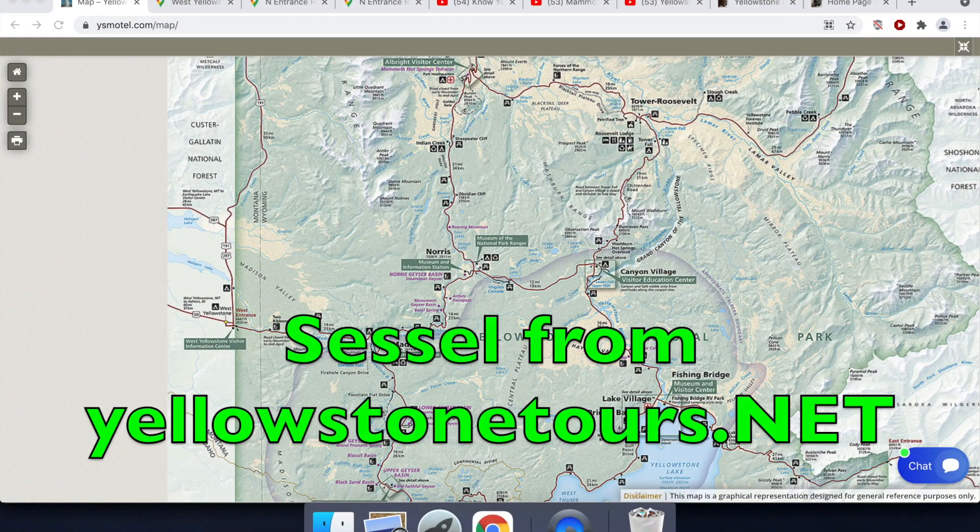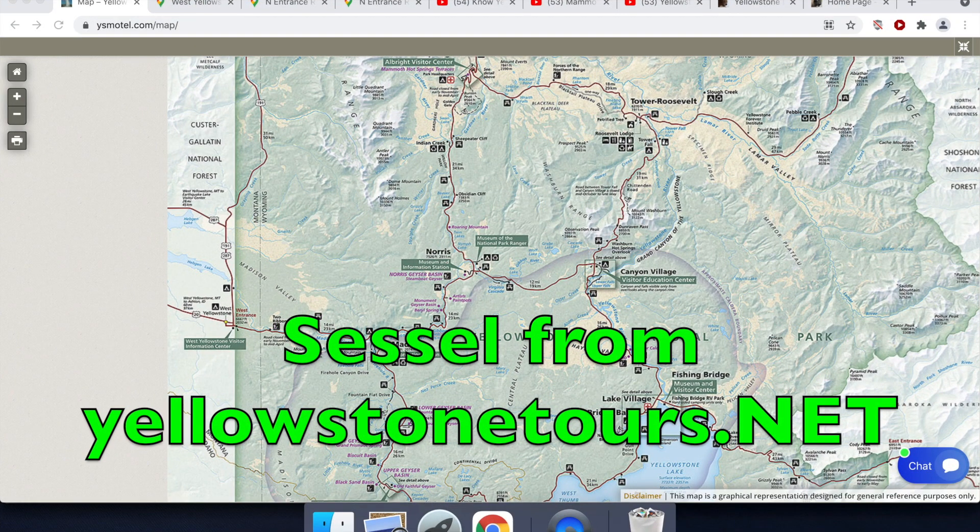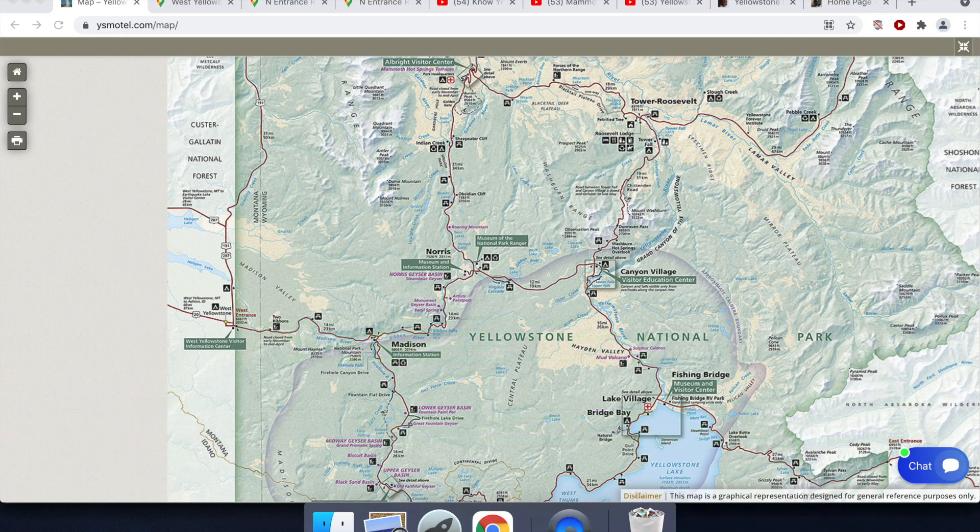Hi everyone, this is Cecil again, and on today's Yellowstone podcast, I'm going to be telling you what you can see and do on one of Yellowstone's shorter stretches of point-to-point road, but one that still has so much to offer.